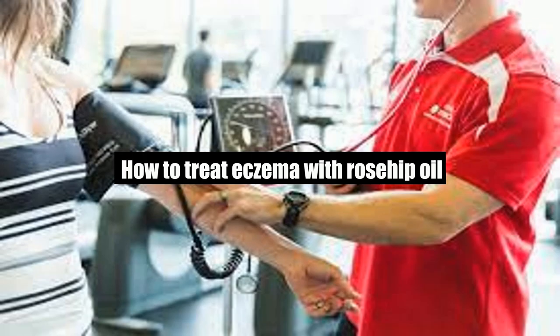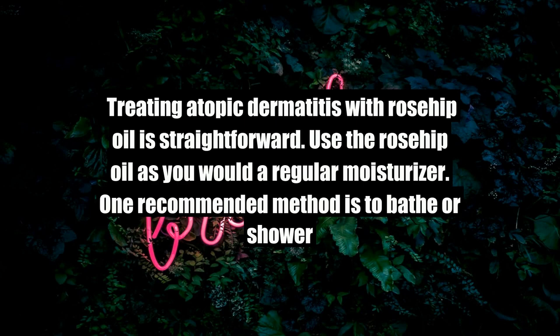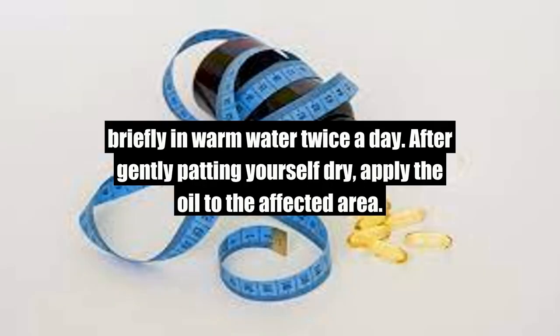How to treat eczema with rosehip oil. Treating atopic dermatitis with rosehip oil is straightforward. Use the rosehip oil as you would a regular moisturizer. One recommended method is to bathe or shower briefly in warm water twice a day. After gently patting yourself dry, apply the oil to the affected area.